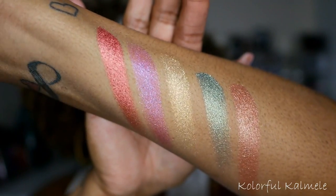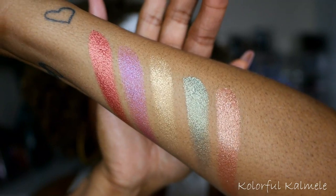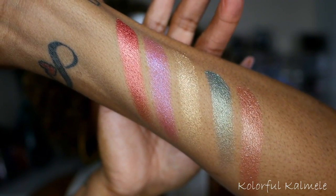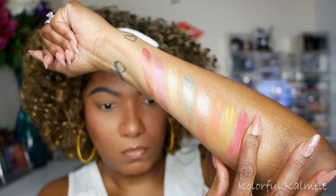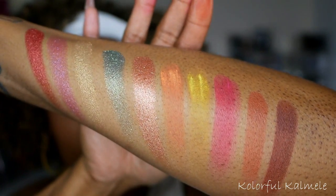These are all the shimmers from the palette — very pretty. And these are the mattes from the palette.